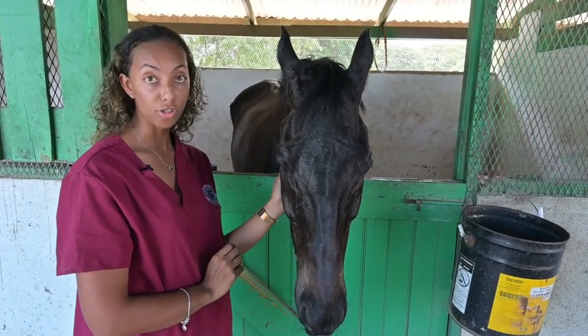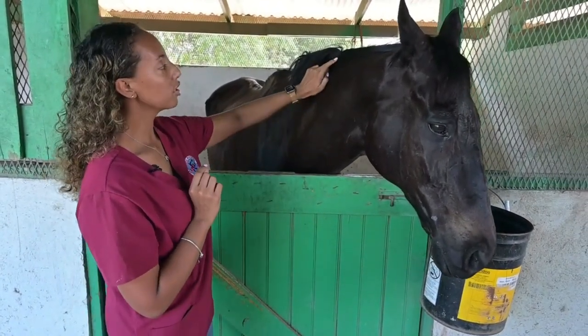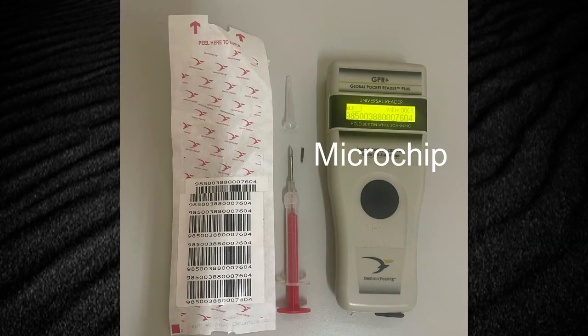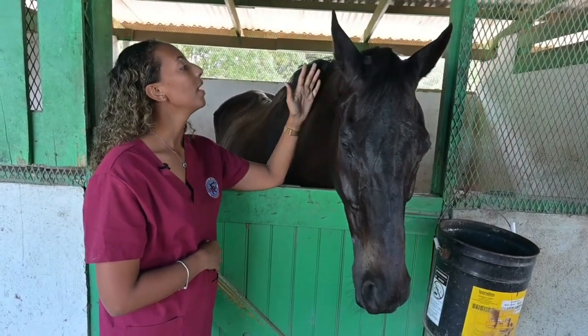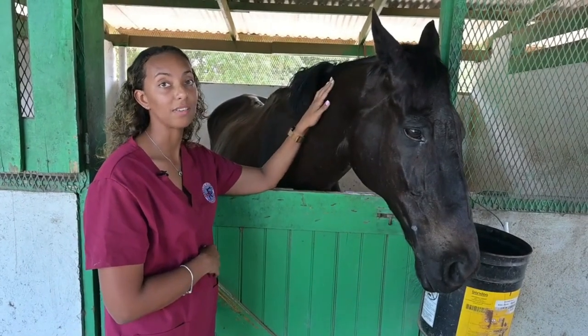The third method of identification is microchipping, which is a much more recent method. We get a chip the size of a rice grain and insert it using a needle into the ligament just below the mane. It gives us a number we can use to identify the horse. All racehorses must be microchipped to be duly registered and nominated — whether in the Lasix barn, the holding area, the saddling ring, or before they go out onto the track. It also helps identify them when they're sick, as microchip readers can read their temperature as well. If a horse is found outside of the racetrack, we can also use the microchip along with their markings to identify them.